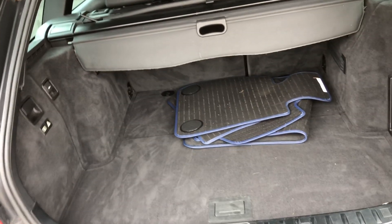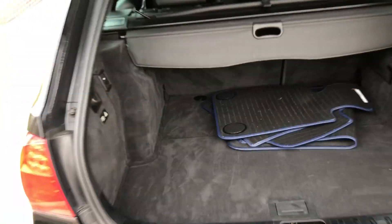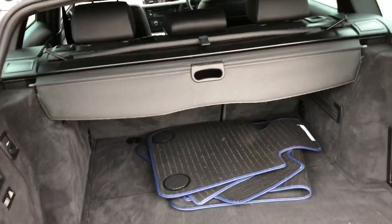Once the boot's fully open it's quite a large spacious boot with split folding rear seats. It's got a 12-volt socket supply, got all the tool pack, first aid kit etc., all in the vehicle.